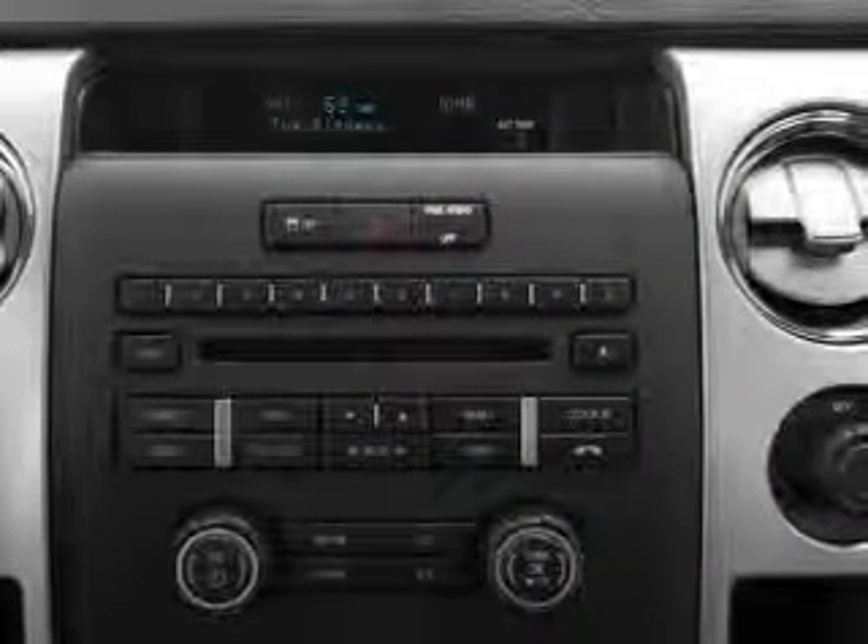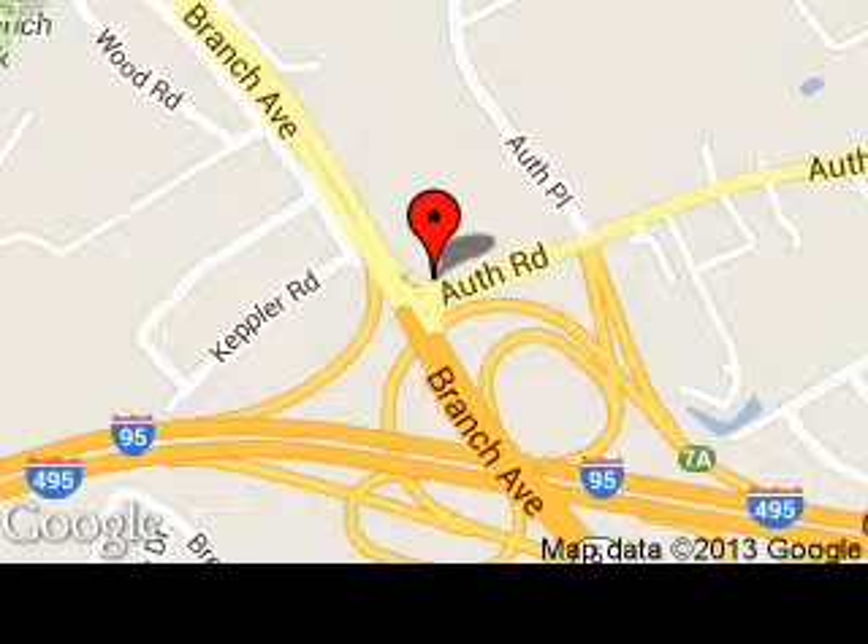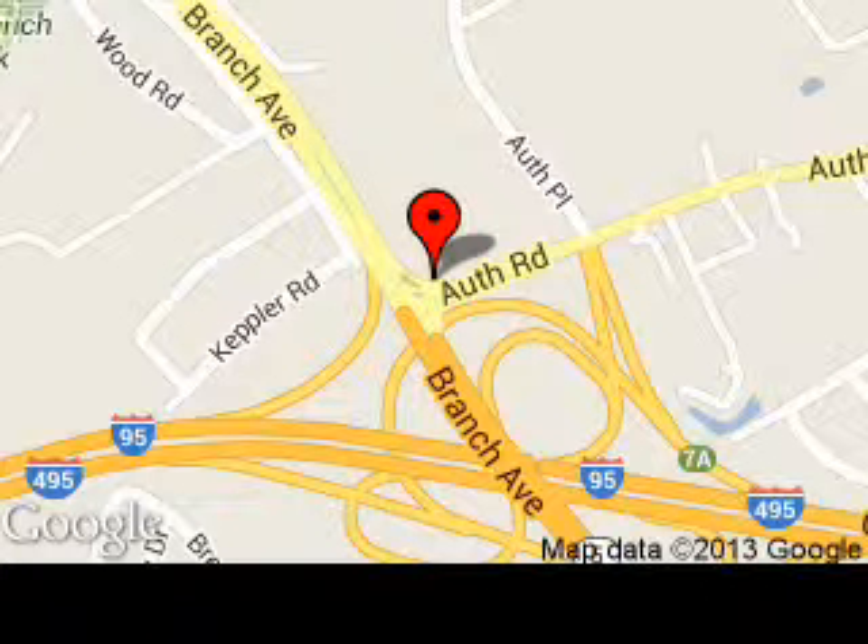Call or click to contact us today. Sheehy Ford Marlow Heights is dedicated to doing everything possible to ensure that the experience you have selecting your next vehicle is a pleasant one. We are located at 5000 Off Road, Suitland, Maryland, 20746.